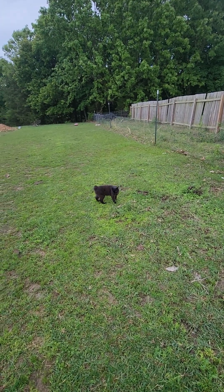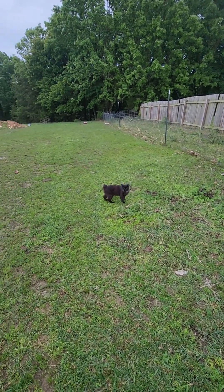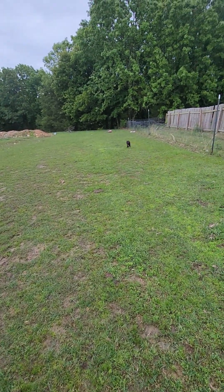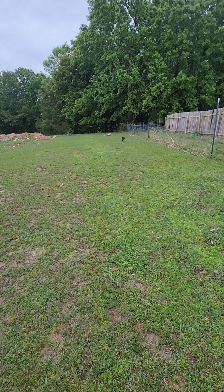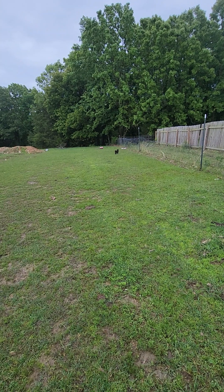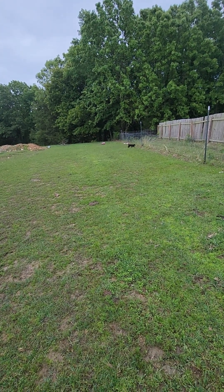I'm going to jump off here and try to get my chainsaw chain sharpened and maybe cut a few trees. Thanks for watching — comment, subscribe, whatever. We're chilling. Old Jinx down there running around seeing what he can find. Anyway, I've got to thin my woods out a little bit. Guys, have a good afternoon.